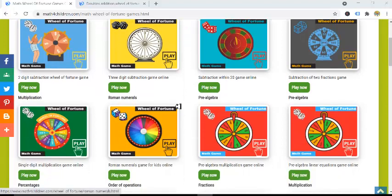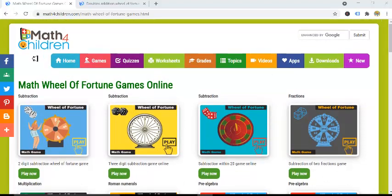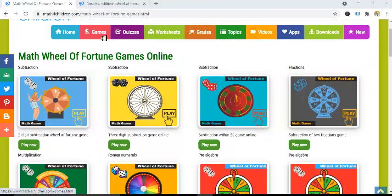If you have been searching for interactive online math games and maybe you don't know how to go about finding them, Math for Children is a website that has a huge collection of games under its games menu.